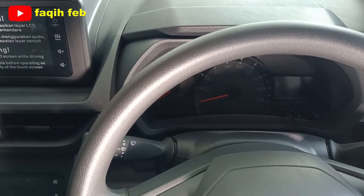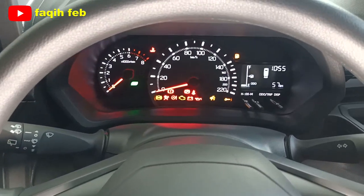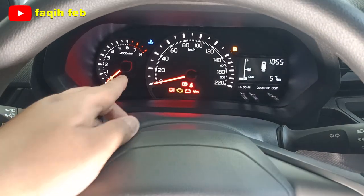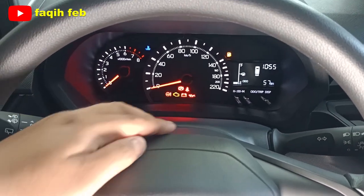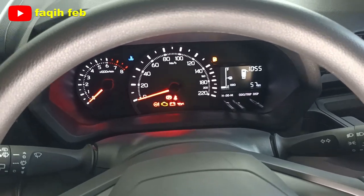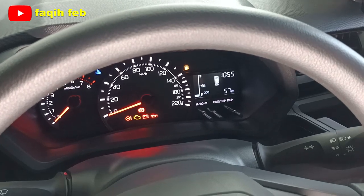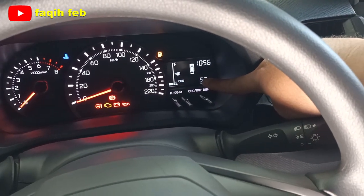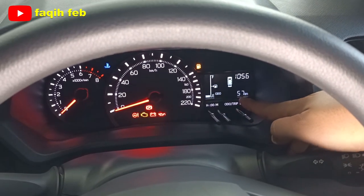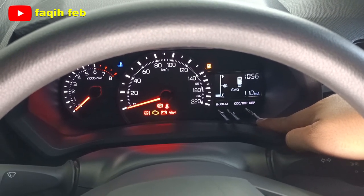Posisi meter cluster on tampilannya cerah, walaupun masih analog belum TFT digital. Sebelah kiri sudah ada takometer, tengah speedometer, dan sisi kanan ada layar MID — multi informasi display. Indikator pembukaan pintu sudah digital. Meter cluster digital ini menampilkan informasi odometer, bensin, jam, kilometer, trip meter (trip A dan trip B), serta CFC average untuk rata-rata konsumsi bahan bakar.